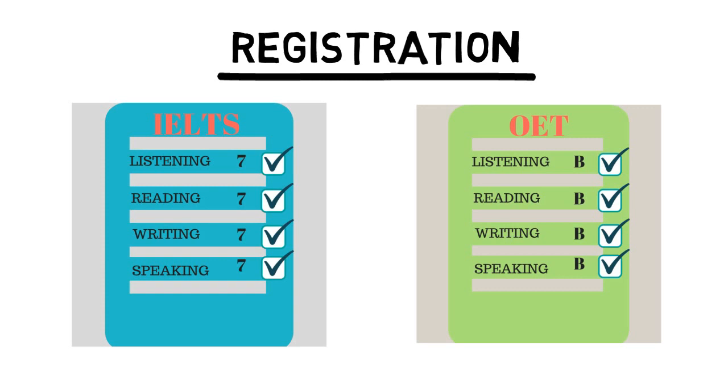The NMC requires a band score of 7 or B in reading, speaking, listening and writing.